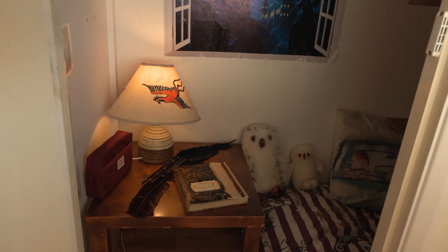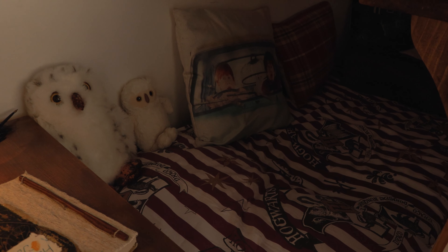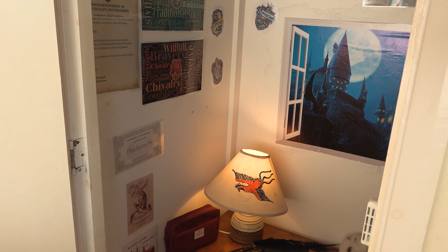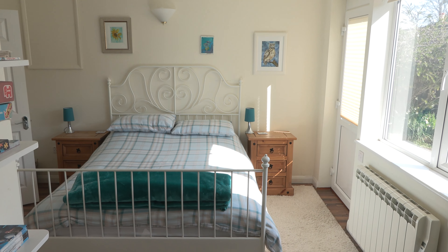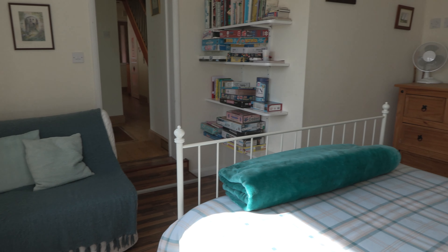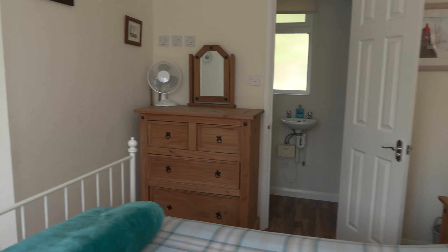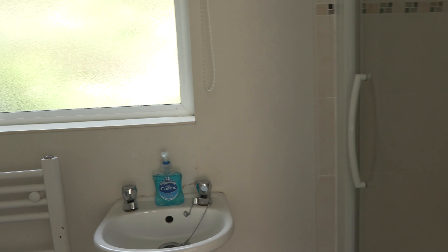Back indoors, underneath the stairs we have the Harry Potter bedroom which sleeps one child usually, though occasionally adults do sleep in here — and as you can see it's pretty Harry Potter-y in there. To the right of the entrance door we've got the front bedroom with a king-size bed, views out the front, and door access to the driveway. There's a pull-out sofa bed to sleep one, a chest of drawers, bedside tables, and an ensuite shower with a sink and a toilet.